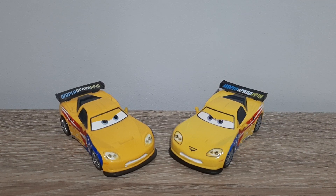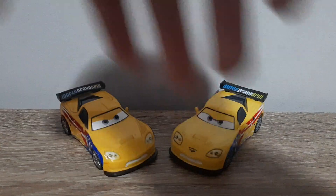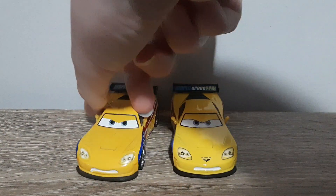Hello YouTube, welcome to yet another new video. For today's episode of Country Comparisons, we're comparing the Chinese and Thailand produced variants of Jeff Corvette from Cars 2. So let's get right into it.